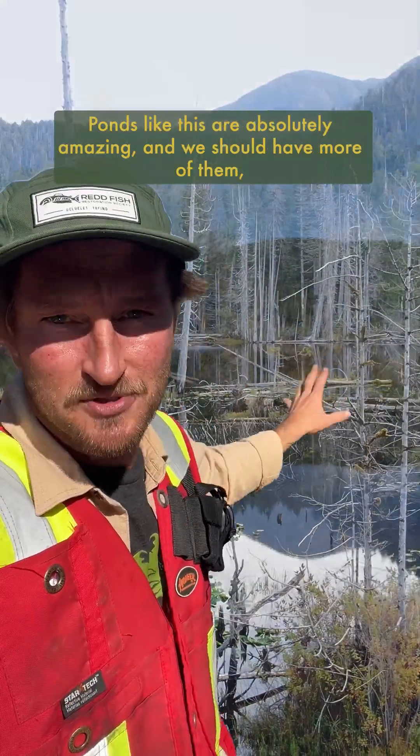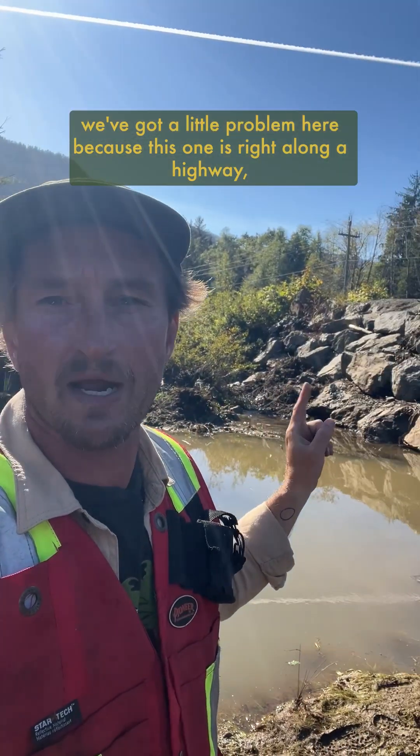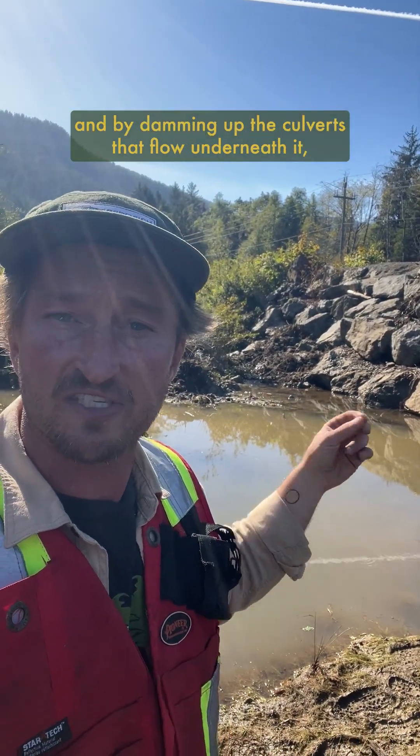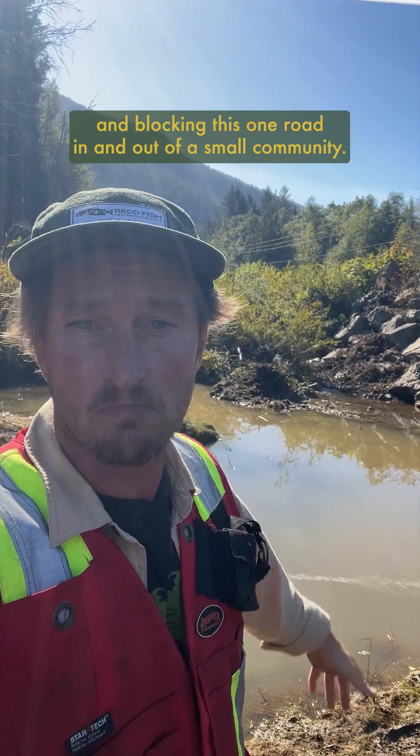Ponds like this are absolutely amazing and we should have more of them, but unfortunately we've got a little problem here — because this one is right along a highway, and by damming up the culverts that flow underneath it, they end up creating a lot of damage that results in flooding and blocking the one road in and out of a small community.